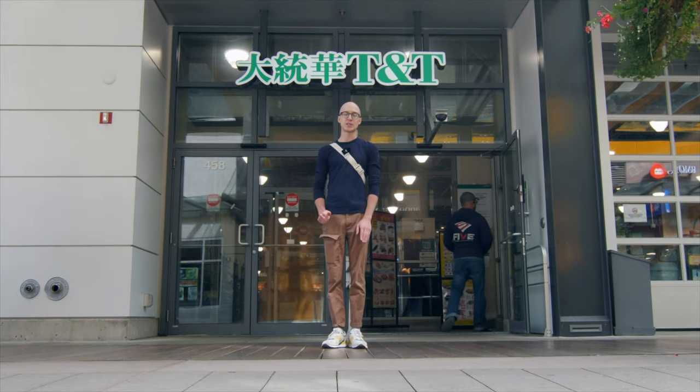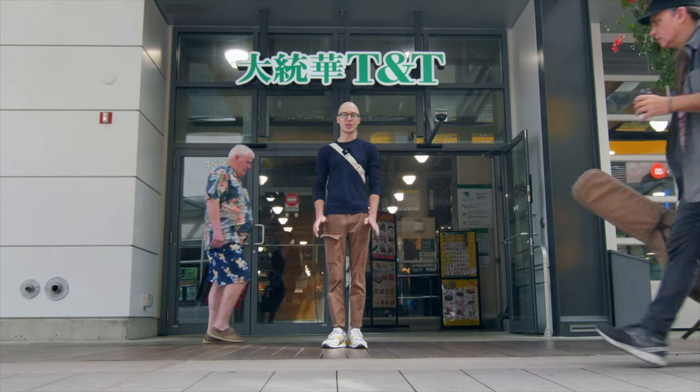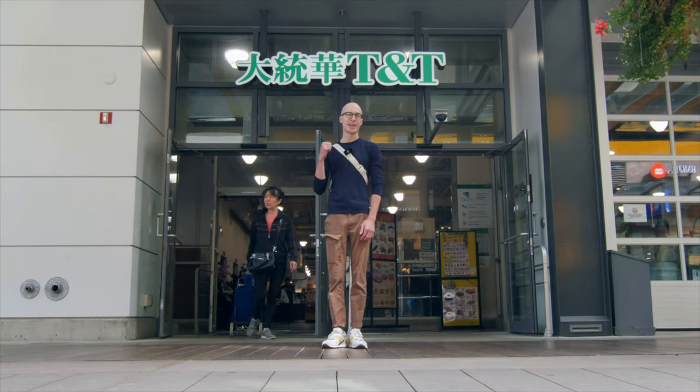Hey everyone, I'm outside TNT right now. They've got lots of awesome vegan products, so we're gonna go check it out. We're gonna head inside and I'll show you all what I got when I get home.